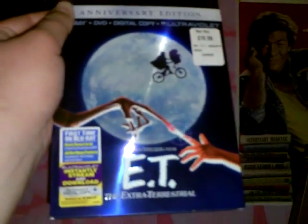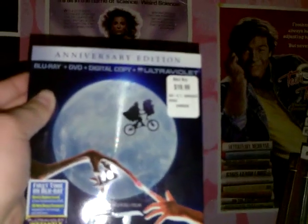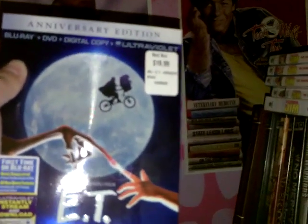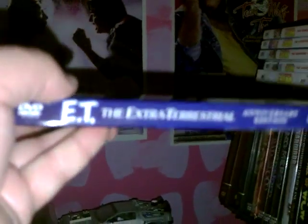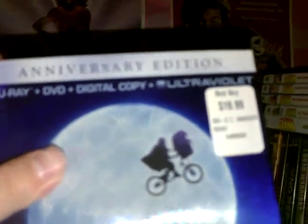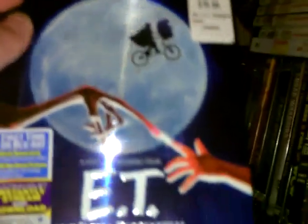I also got the ET Blu-ray. What I like about most Universal releases on Blu-ray is that if you pause it, it has a screensaver, which I think is pretty cool. I wish more companies would do that. I could have got the $30 version with really nice packaging like a book, but I just wanted the movie. I don't care if it comes with a DVD or digital copy and UltraViolet — I never use it. But it's still a good set and they did a lot of good work promoting it.